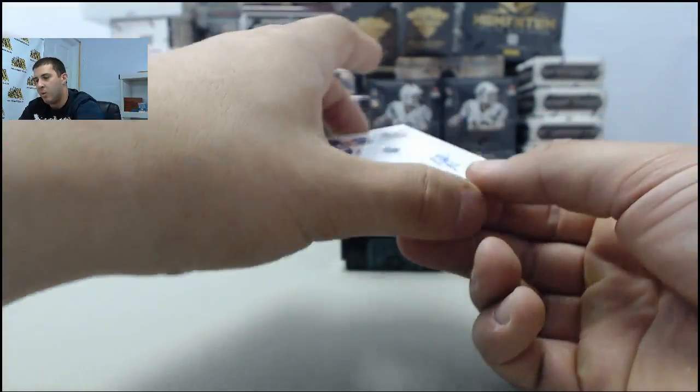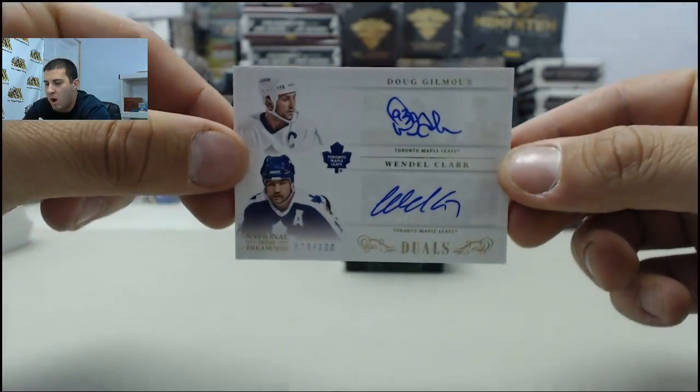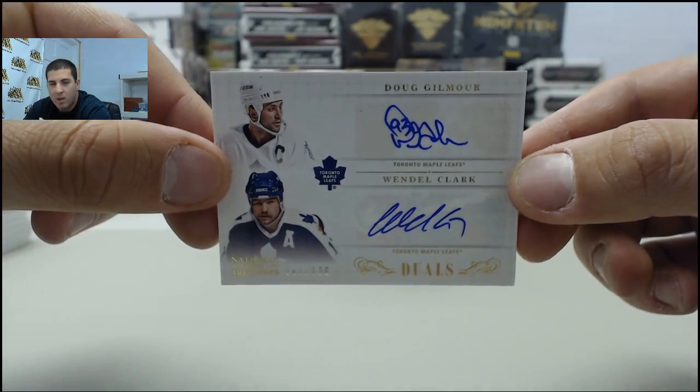Next up, going to the Toronto Maple Leafs, dual auto, numbered 2 of 100 — Doug Gilmour and Wendell Clark.